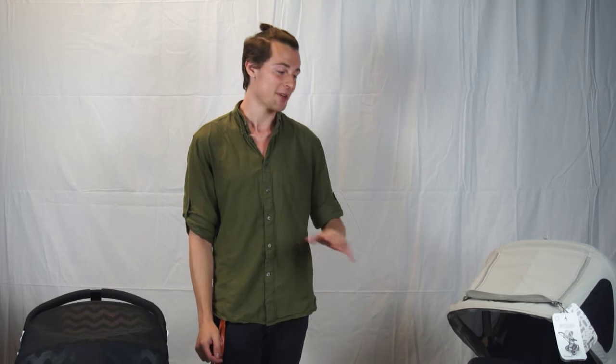Hi, I'm Mike. I'm from Magic Beans and I am here to talk to you today about the Bugaboo Chameleon and the Bugaboo Buffalo — the most intense stroller we carry. It is a beauty.